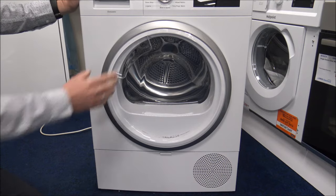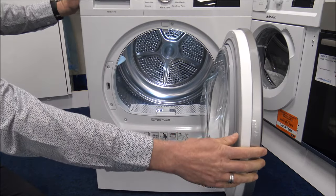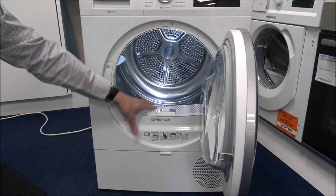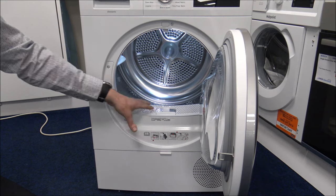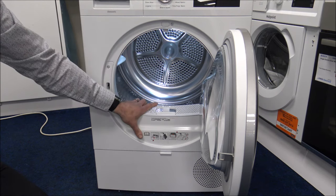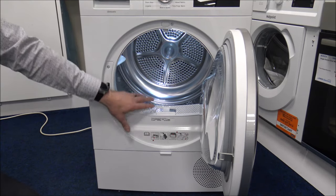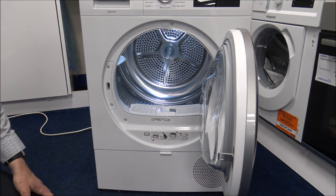When you open the door you'll notice a nice LED light inside. Some people think it's a bit of a gimmick, but personally I think it's a brilliant idea. The main advantage is that with such a big 9kg drum and a large porthole, something small at the back could easily be missed in the dark. Siemens have done this for several years and customers really like it.